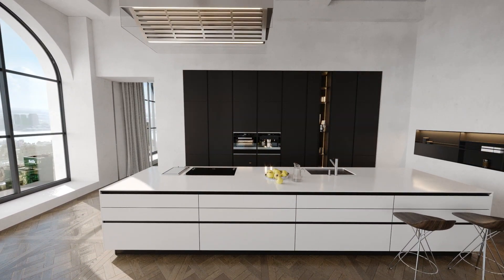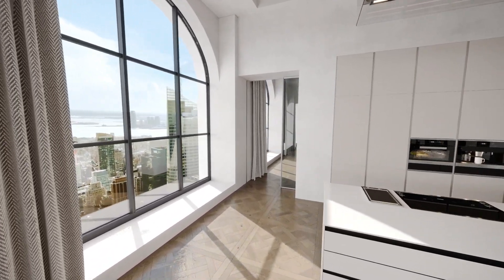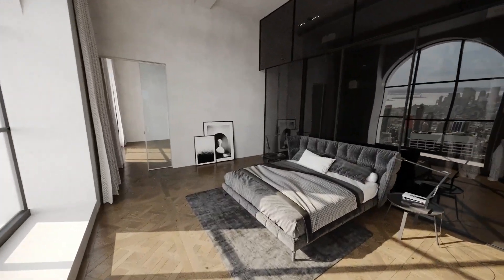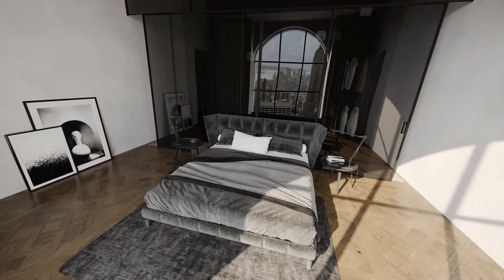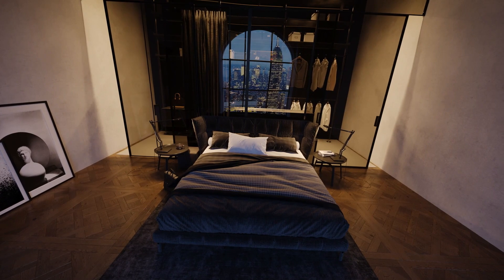You're free to change color schemes of the interior right on the go. Your bedroom may look like this at noon and quite different during the night. Just turn the lights on or off.